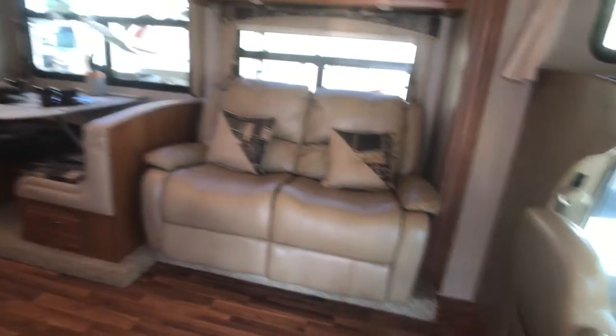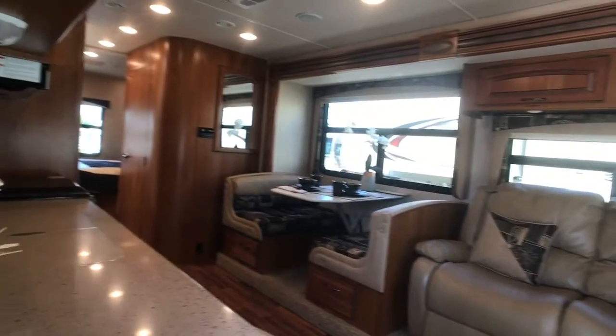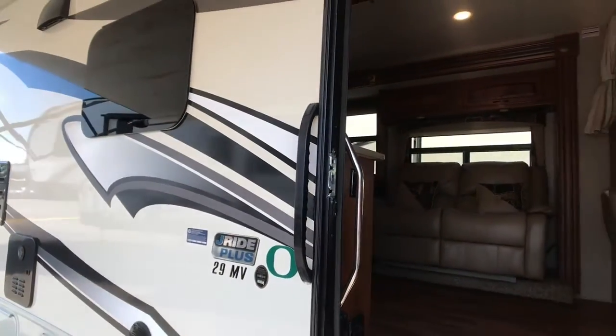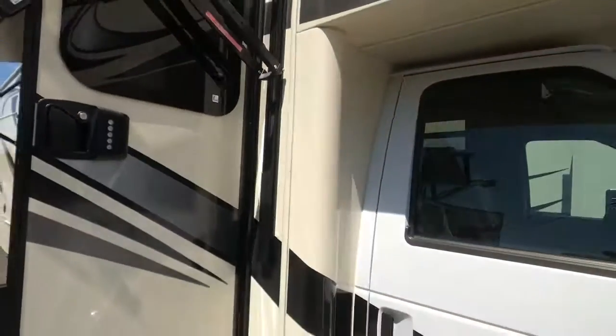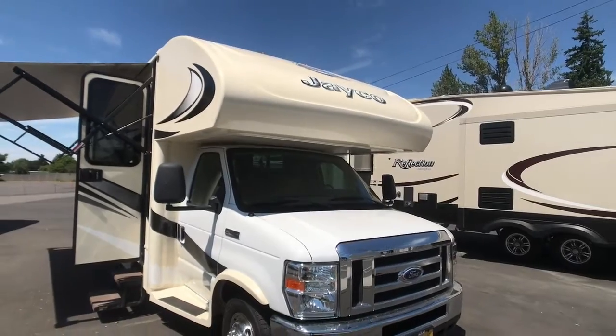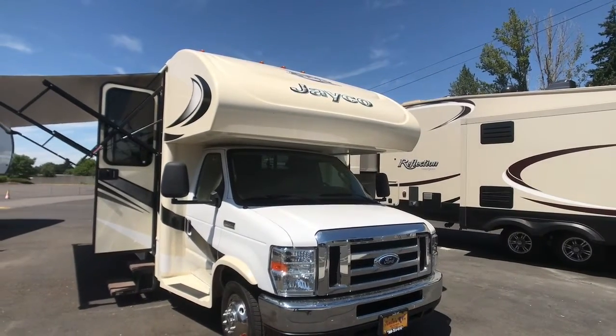This also comes with an Onan generator. For more information, just give us a call at 360-314-6141. Welcome to Annie's RV in Vancouver, Washington. Thank you.